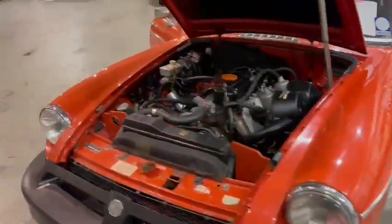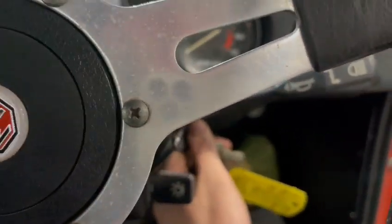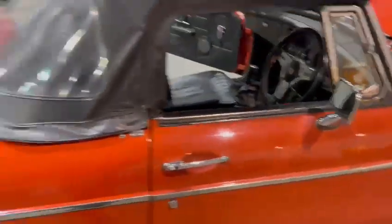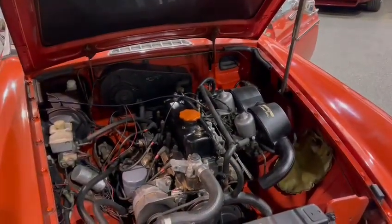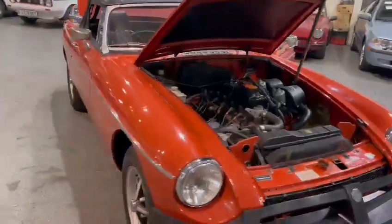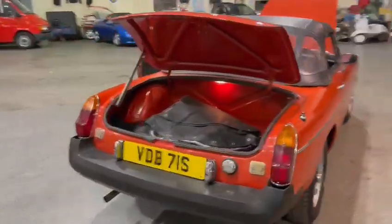I'll just start it up so you can hear it. There's a bit of an exhaust blow by the sounds of it, and there might be a few misfires — I can't tell. It's going to want new plugs no doubt. It's just running a little bit lumpy, but bear in mind it's cold. It runs okay — probably wants a set of plugs and a bit of fresh fuel if it's been sat for some time, and away you go.